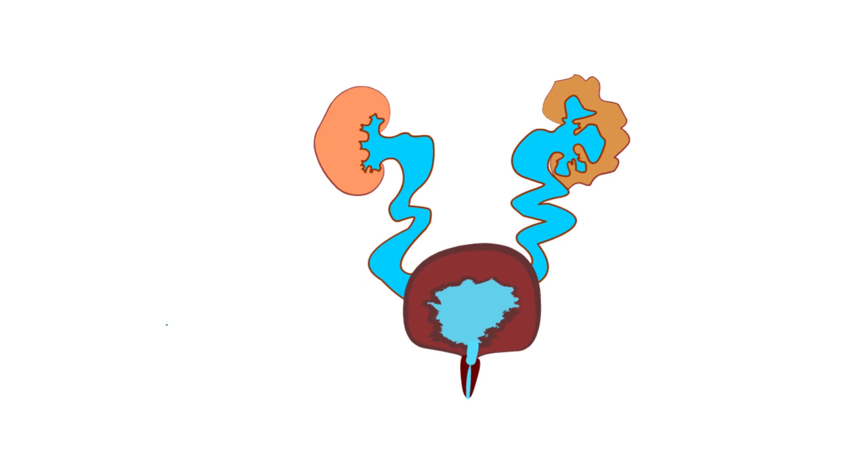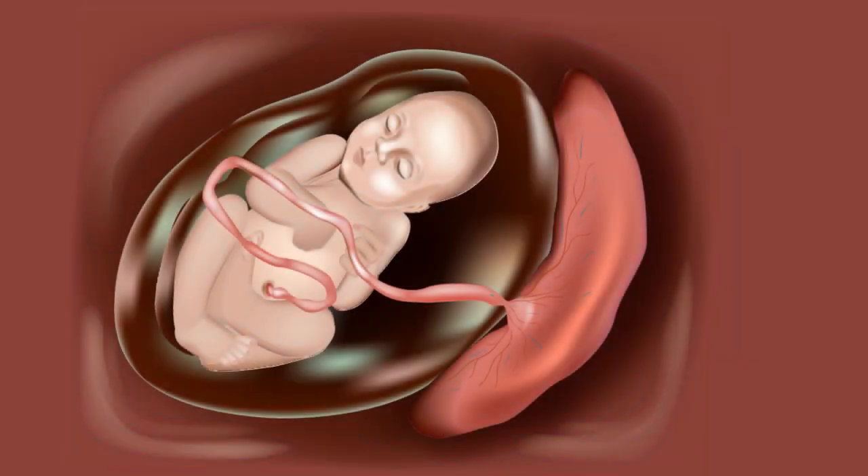The blockage causes urine to dribble out with a weak stream. This may be the first thing noticed about a baby with valves. In the womb, the blockage means the baby passes less urine.